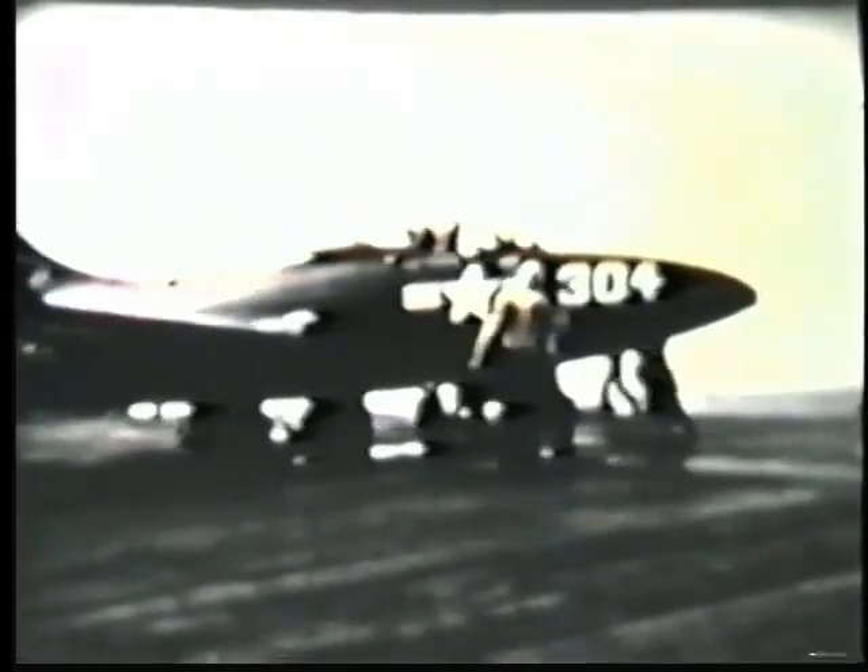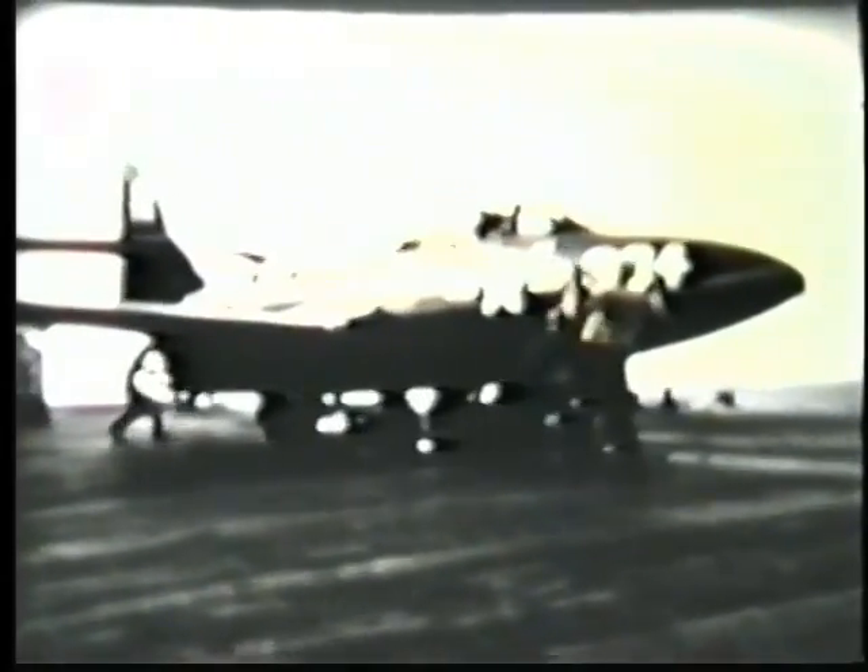This is an interesting one. Watch 304 there on the port cat — he will get a sort of a weak shot. He goes down below the carrier. The cat officer looks at him, takes a look, then takes a double look to see if that plane had gone into the water.